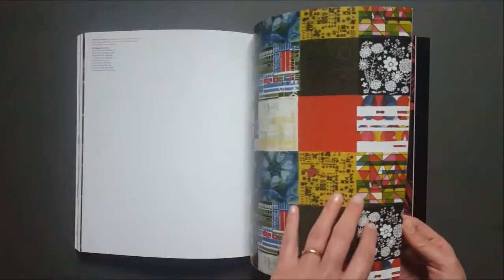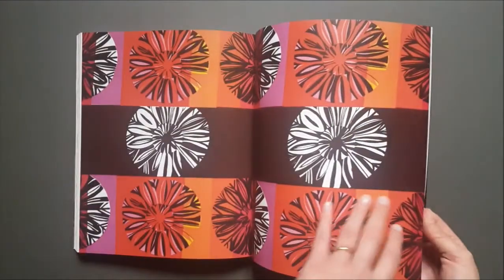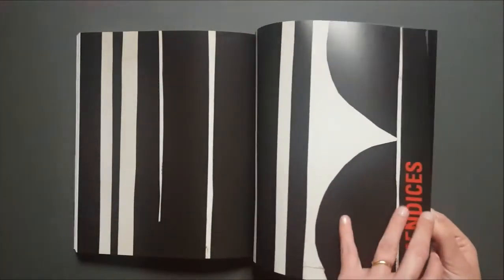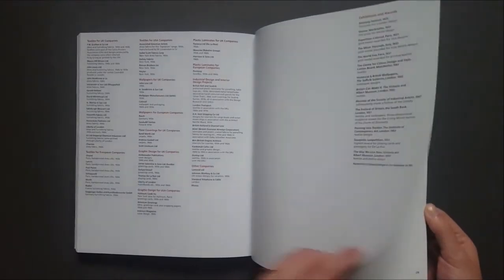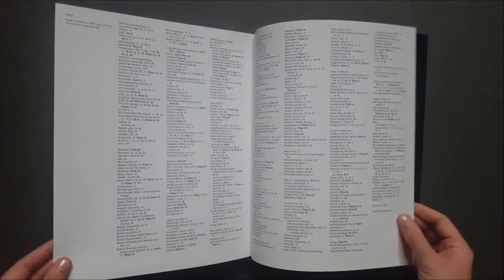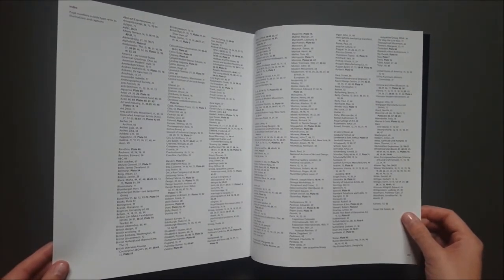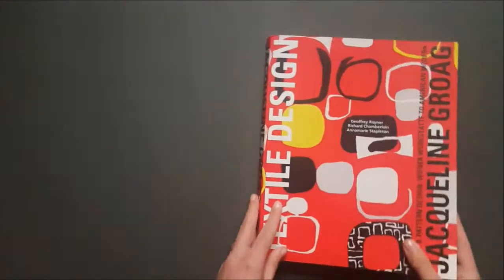And to finish, the book has a detailed bibliography and also a really detailed index for looking up different names and different designs. So if you're using it as research, that's super helpful. And that is it.